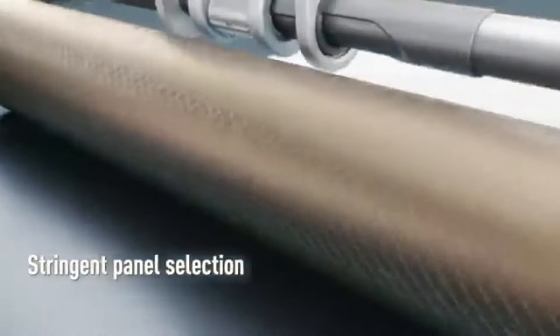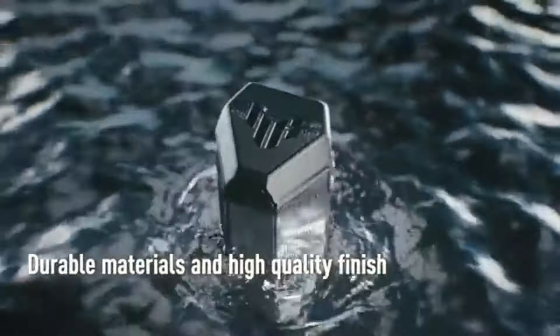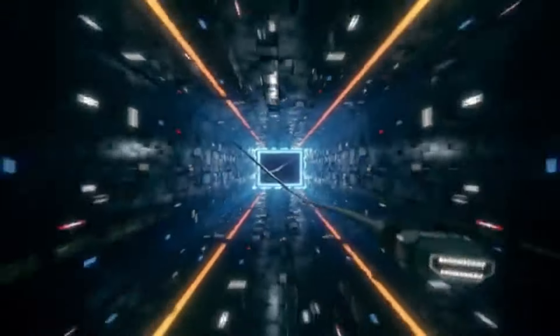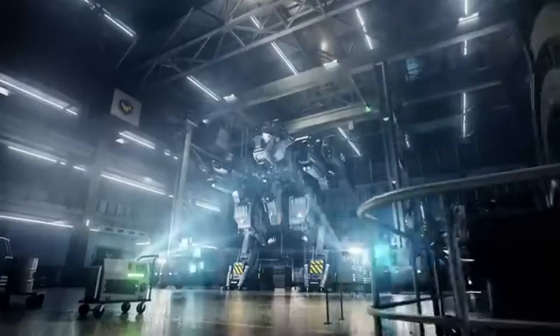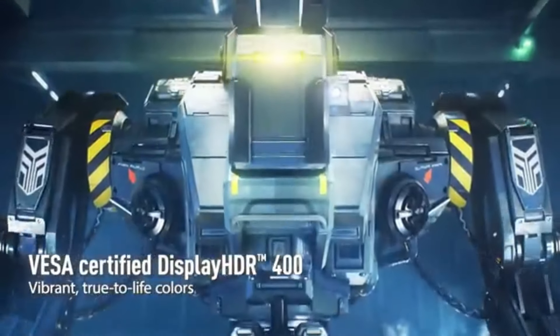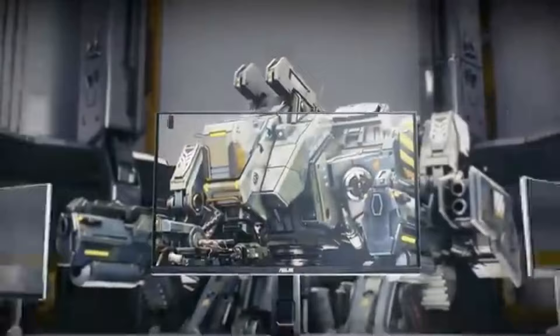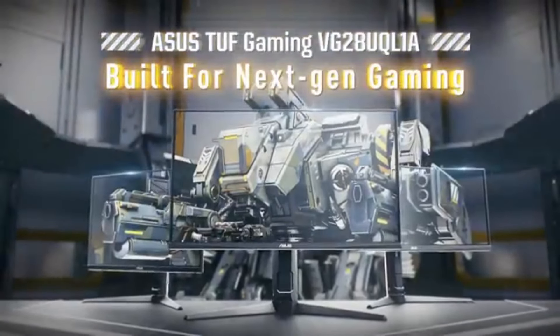Whether you're exploring lush landscapes in an open-world game or engaging in fast-paced action, the detail and clarity provided by this monitor are simply remarkable. One of the standout features of the VG289Q is its adaptive sync technology, which reduces screen tearing and stuttering for a smoother gaming experience. Coupled with a 60Hz refresh rate and a 5ms response time, this monitor ensures that your gameplay remains fluid and responsive. While it may not have the highest refresh rate, the combination of 4K resolution and excellent color reproduction makes it a solid choice for gamers who prioritize image quality.